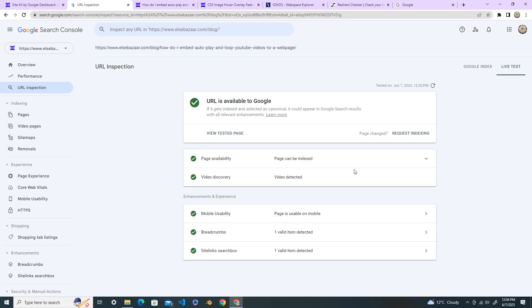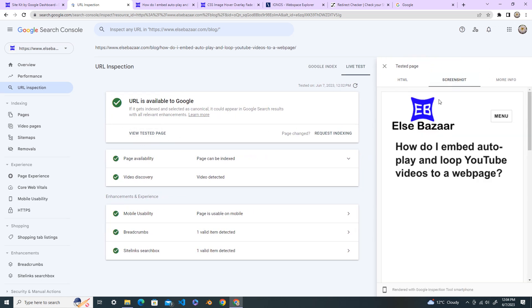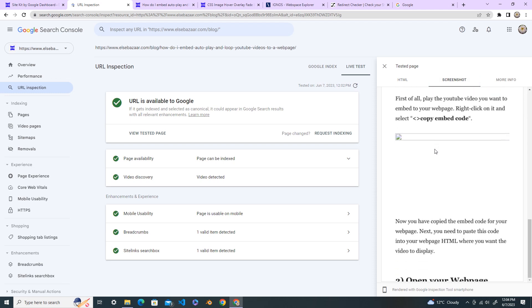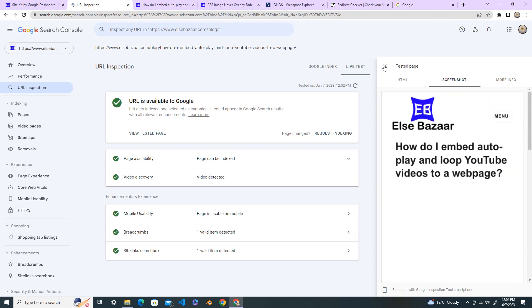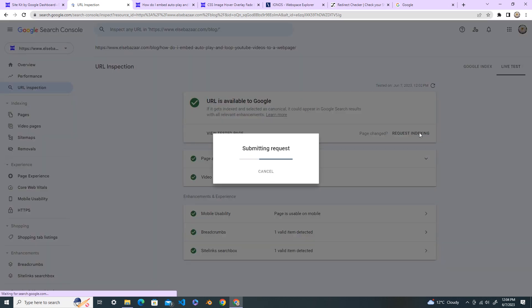This is the tested page. You can view the tested page and see the screenshot — it looks fine. Now do the 'Request Indexing' and click on it to submit the request.